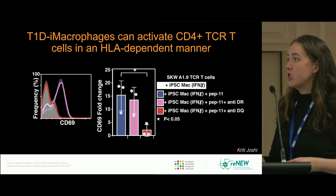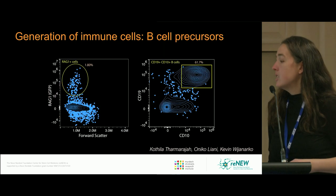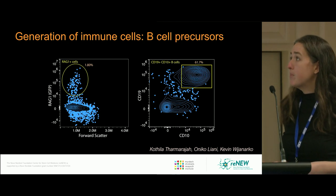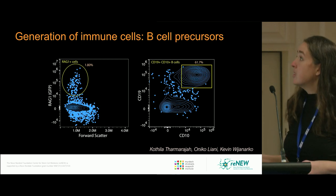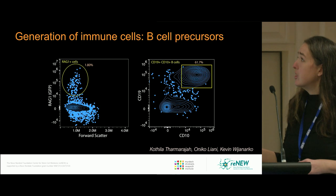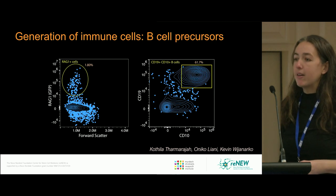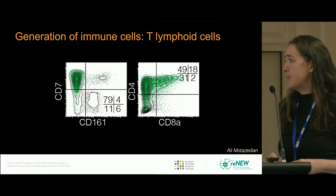Apart from macrophages, we also need to make other blood cell types. As a lab, people have been working towards making different B cell types. B cells here are marked by expression of CD19 and CD10, and they also express the RAG recombinase gene, which is essential for B cell receptor rearrangement.